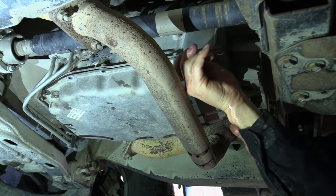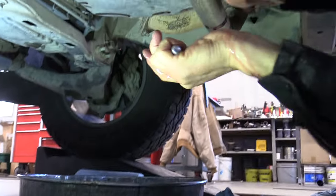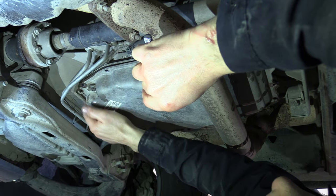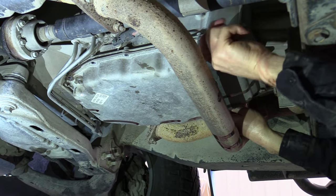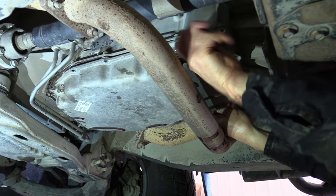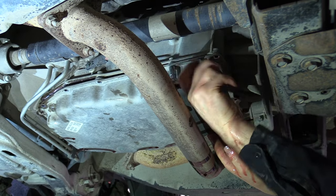We're down to the last couple of bolts here — it's going to be kind of a mess when you take this off because you can't drain the pan down like you really need to. There are two bolts right here where the exhaust is that you can't get the impact up to, so you'll have to use a quarter-inch drive ratchet. Have yourself a big drain pan because it's going to start coming at you.